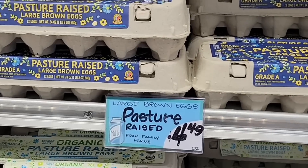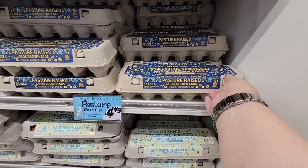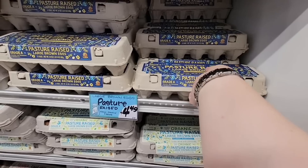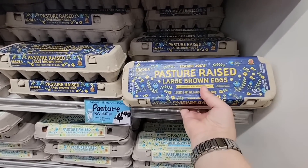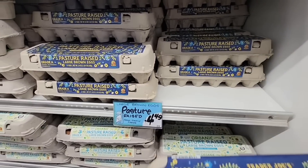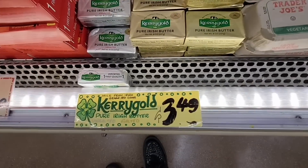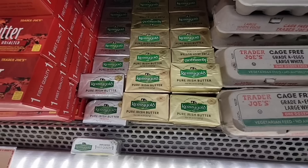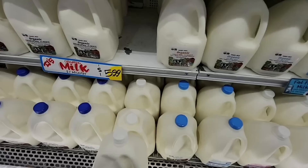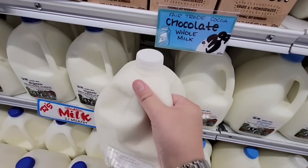Pasture-raised eggs — I'm going to grab another one of these. We went through our eggs last week really fast, and they're only four dollars and 49 cents, so we're gonna grab some of those. My husband and daughter are with me; they're doing some shopping as well. Kerrygold butter is $3.49 each — not too bad here at Trader Joe's.